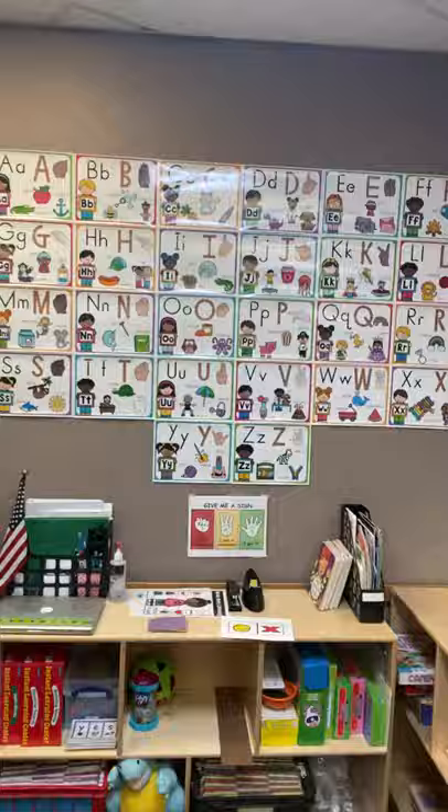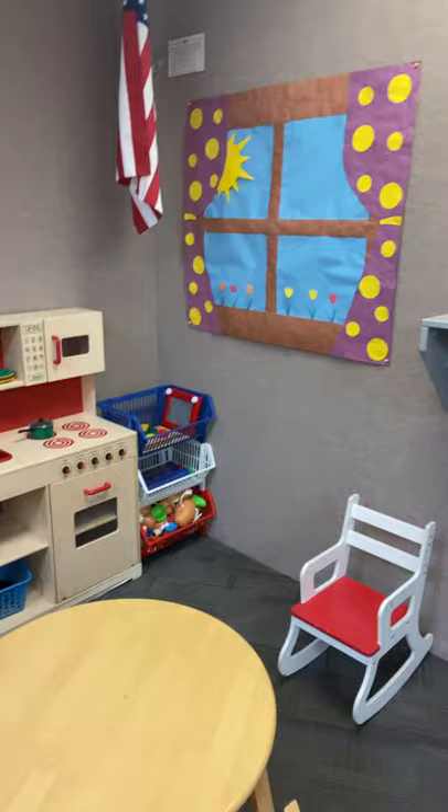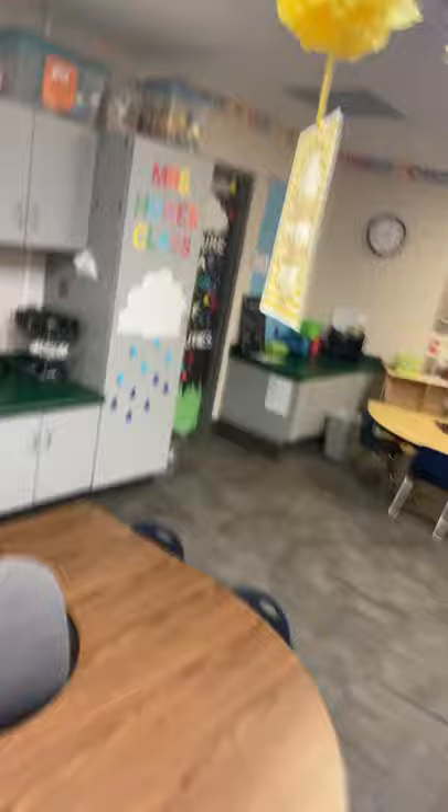We have our kitchen area. We have our art area over here. And we have our different tables — we have our yellow table, our different learning tables for small groups. We have a yellow table and our blue table over here.